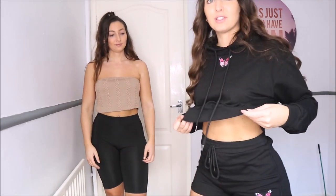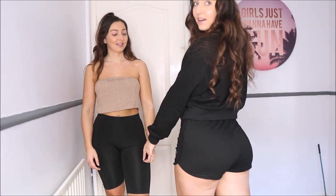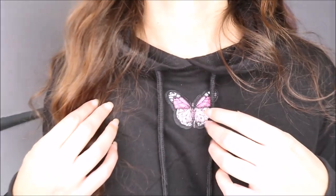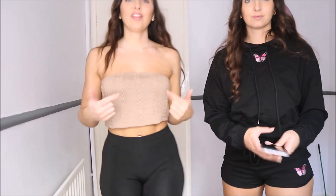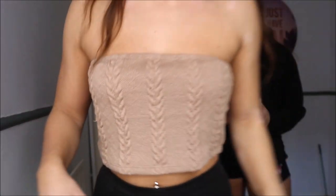First of all, we're both wearing an item from Shein. It's a really cute hoodie — I love it because it just meets the shorts. It's like a little bit of a cropped hoodie so it's not quite that long. And then these cute little shorts — they've both got the butterfly design on, look at the pretty little butterfly design.